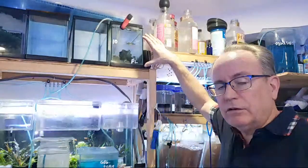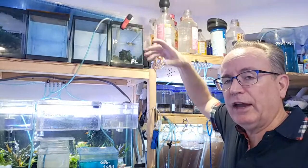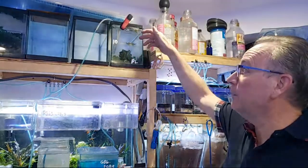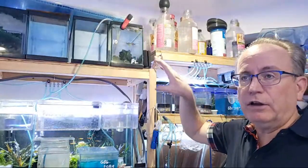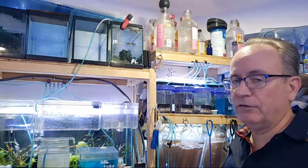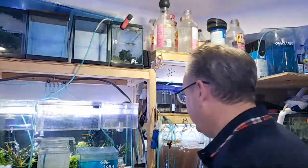The good thing about vinegar eels is that they're going to try to go up to the surface because they have to breathe there. So they're wiggling up, and when they get near the surface that's where the fry are — vinegar eels are very good for rainbow fish, a very good small first food for baby fry.